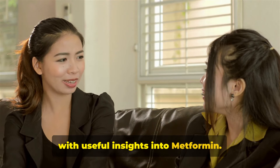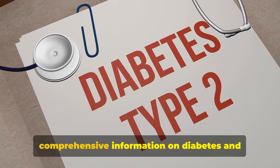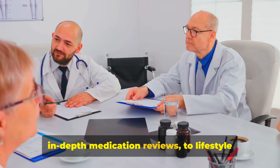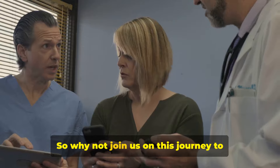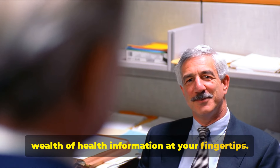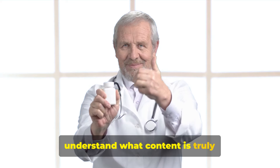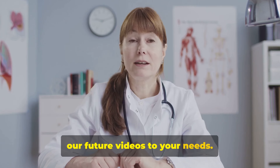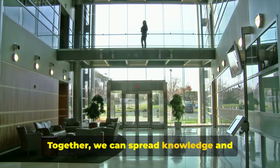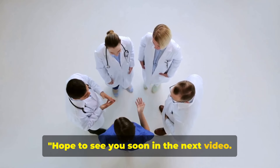We hope this video has provided you with useful insights into metformin. At Diabetes Academy, we're passionate about providing easy-to-understand, comprehensive information on diabetes and its management, covering a wide range of topics from in-depth medication reviews to lifestyle tips and the latest research findings. Subscribe to our channel, Diabetes Academy, hit the like button if you found this video helpful, share it with someone who could benefit, and we hope to see you soon in the next video. Until then, stay safe.